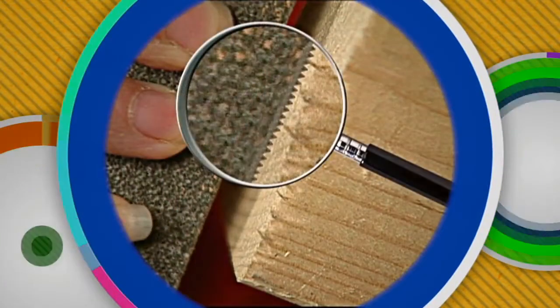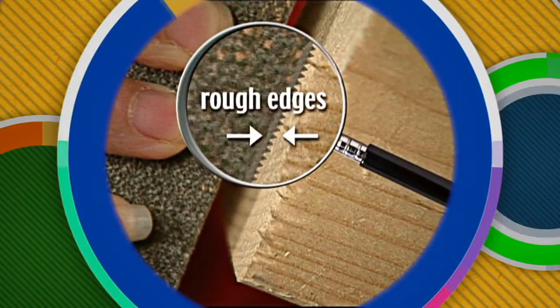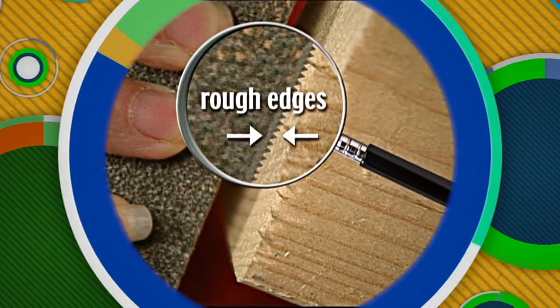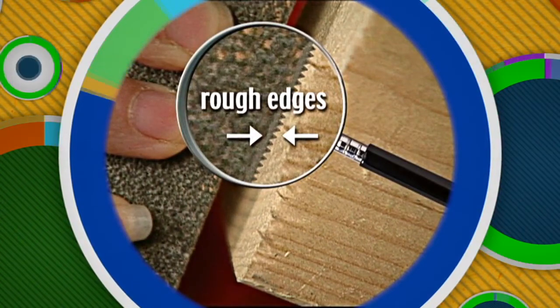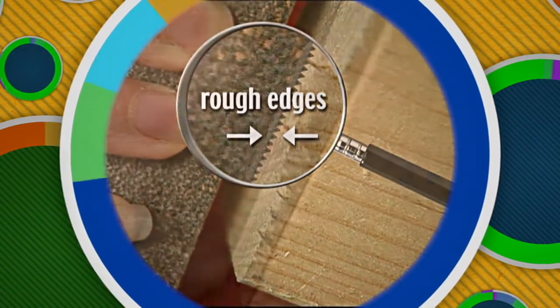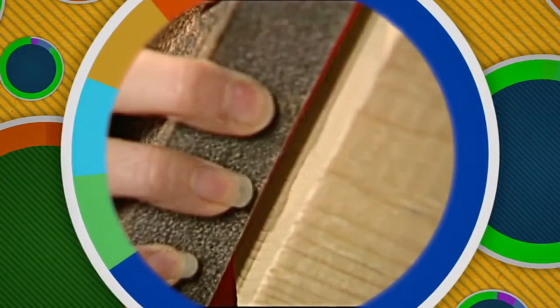Friction is the force that opposes movement between objects. How does it work? Notice that when you put the rough edges of the sandpaper against the rough edges of the board, they almost interlock. This causes the objects to resist movement when you try to rub them against one another. The friction caused by rubbing the two items together wears down the wood, and the surface becomes smooth.